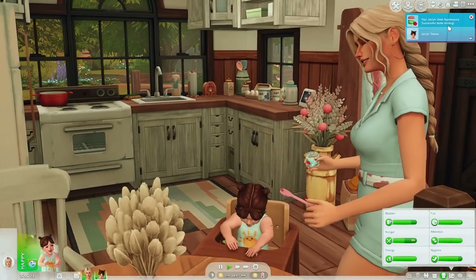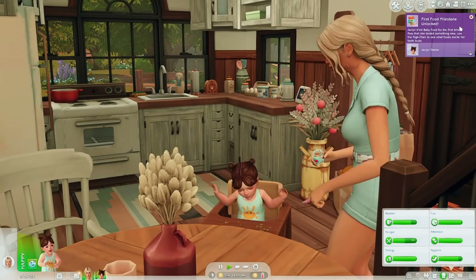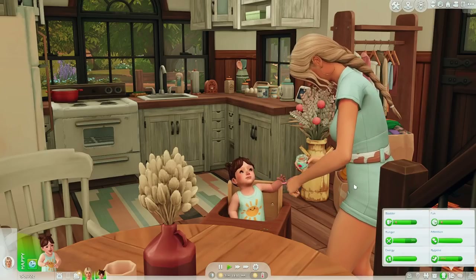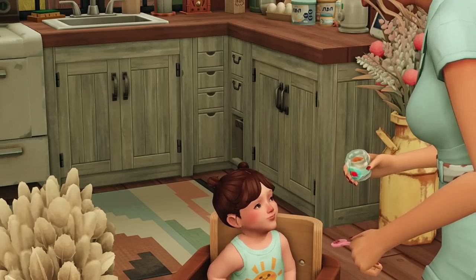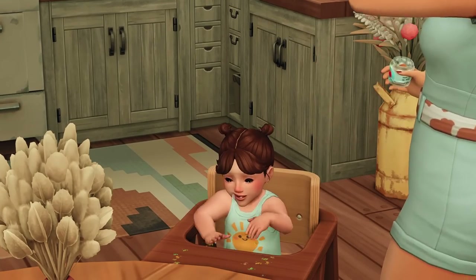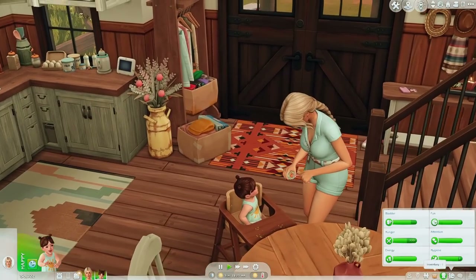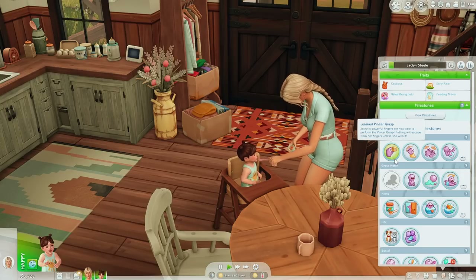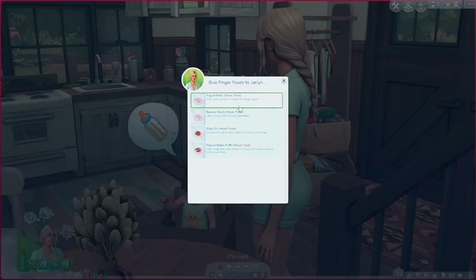It looks like Jacqueline liked applesauce — successful taste testing! She unlocked the first food milestone. Also, I was playing a little off camera and she grabbed that spoon — so hungry. But she did end up unlocking the pincer grasp, which means she can also try finger food, which I haven't even tried at all in the game. I just discovered this more recently with my Growing Together series.